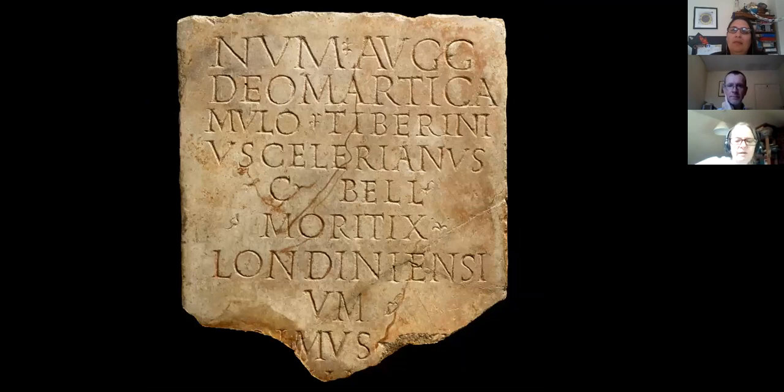On the side of that temple we get a really important inscription. This would have read 'Londoniensis' — one of the very earliest carvings of the word London that we have. It was from the temple site in Tabard Square and would have been erected by the person who paid for the temple. He seems to have been a trader; the word 'Moritex' here is part of a trader or merchant's identity.